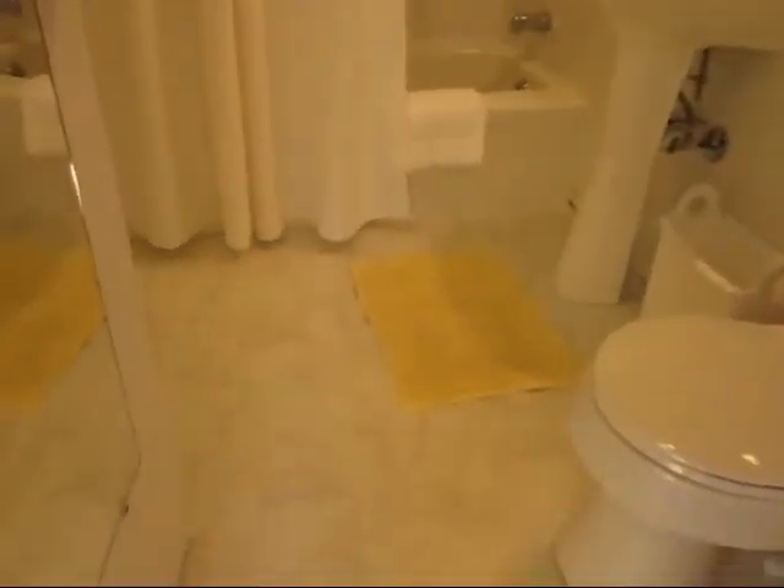It's the only unit that has a bathtub. Sparkling clean bathroom. And it goes for about $150.